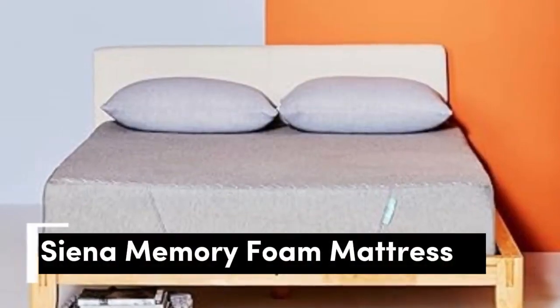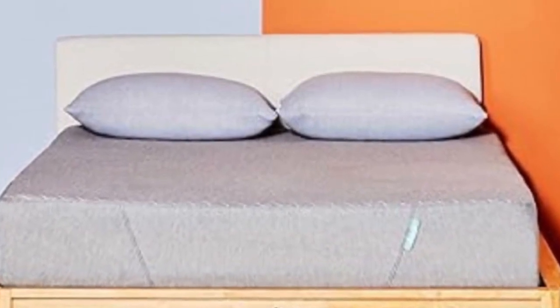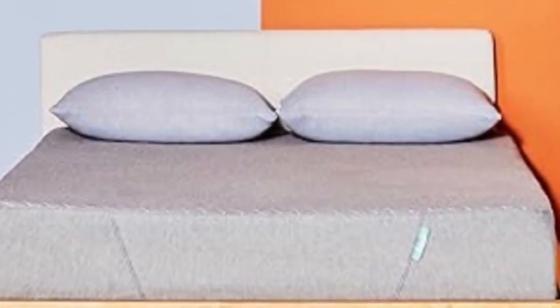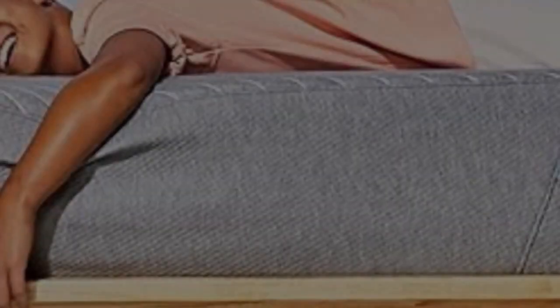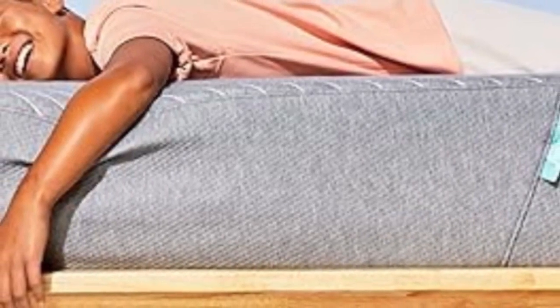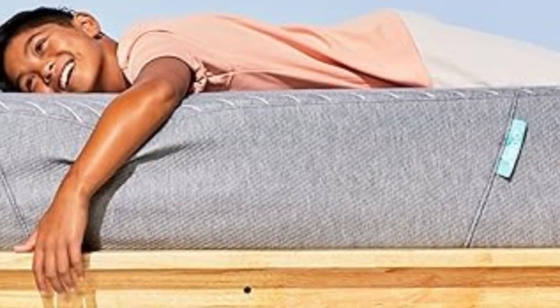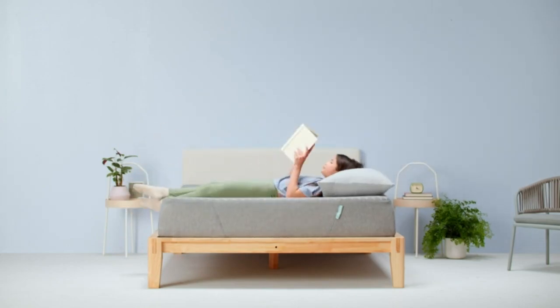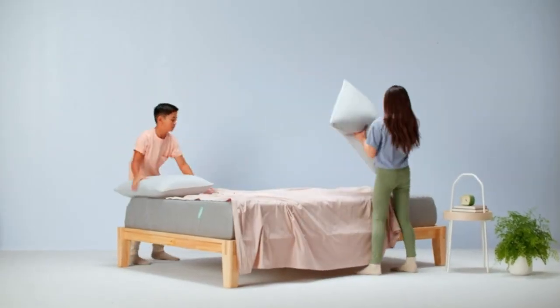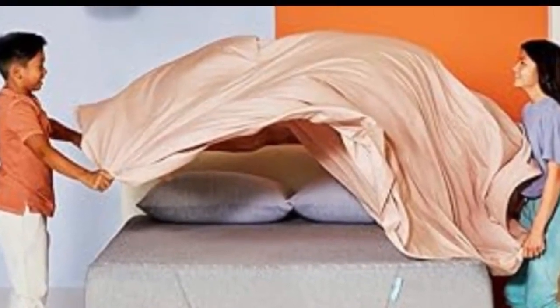Number 3. Not only are foam mattresses soft, but they're great for kids with allergies, according to our experts. This Sienna Twin mattress is made from memory foam, which helps resist mold and dust mites, and it's just soft enough without being too squishy. Kids reported that they fell asleep faster and stayed asleep longer while sleeping on this mattress. One tester in particular noted that he woke up more refreshed and ready for the day ahead. It's medium-firm, so it's soft enough that kids sink in and feel cozy, but not so much that it's uncomfortable.